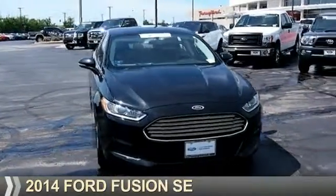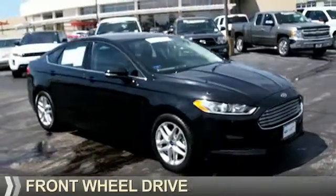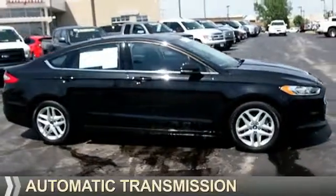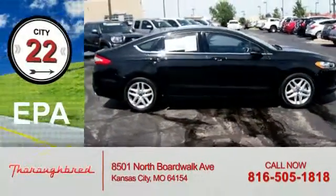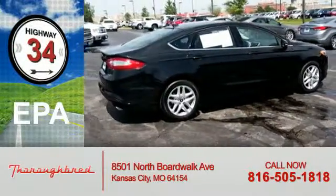Presenting the 2014 Ford Fusion. It's powered by front-wheel drive, a 2.5-liter four-cylinder engine, and an automatic transmission. Great fuel efficiency saves you money by requiring fewer trips to the gas station.